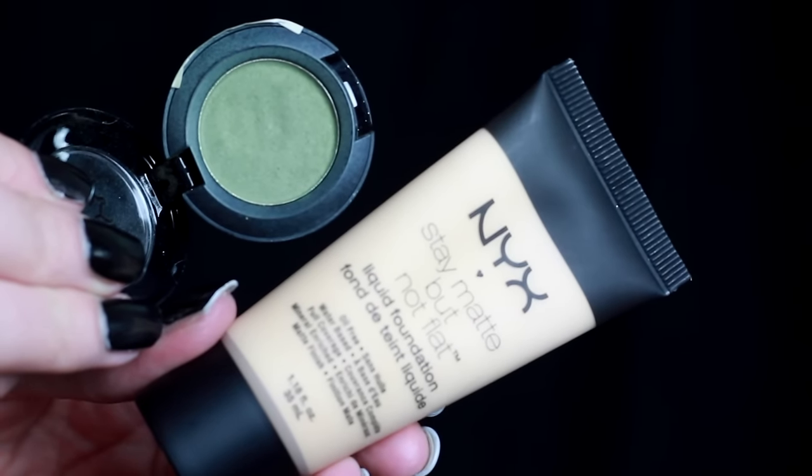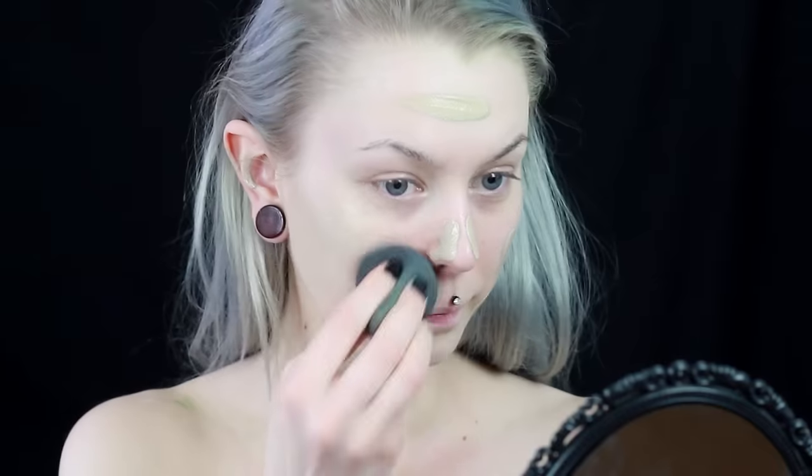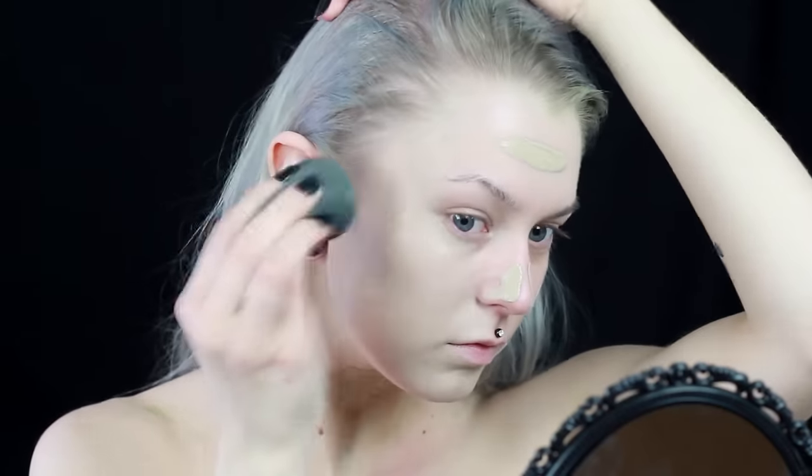To get this green tint I used the Stay Matte But Not Flat foundation in Ivory together with a green eyeshadow called Covet. I just mix these together on the back of my hand and then blend it out with a damp beauty blender.